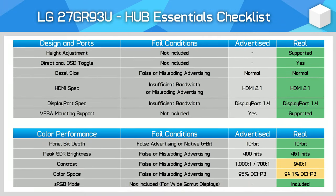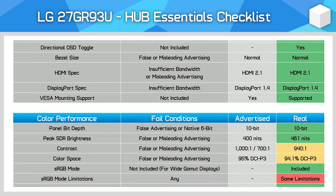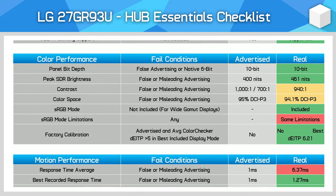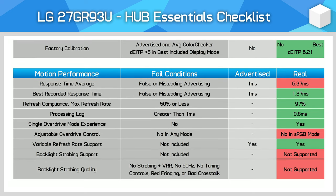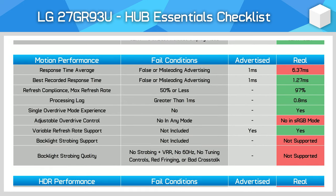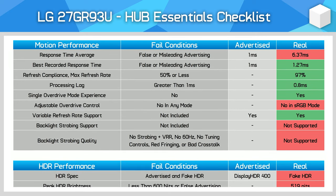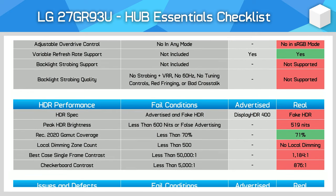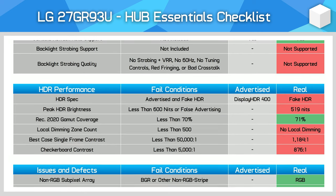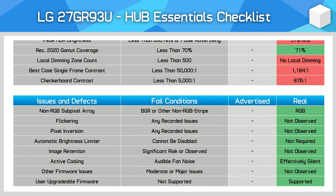The final section of this review is the Hub Essentials checklist. LG does well in the first two sections, accurately advertising things like HDMI 2.1 and various colour performance specs, though I would have liked to see contrast closer to the typical figure listed. Motion performance sees the usual penalties as LG advertise a 1ms response time without that being realistically achievable on average. LG also bizarrely limits overdrive options in the sRGB mode, and received penalties for advertising HDR despite this monitor not including any real HDR hardware. Having no local dimming support makes it impossible for this LCD to deliver the contrast required for true HDR visuals. With that said, it sails through the issues and defects section with no problems.